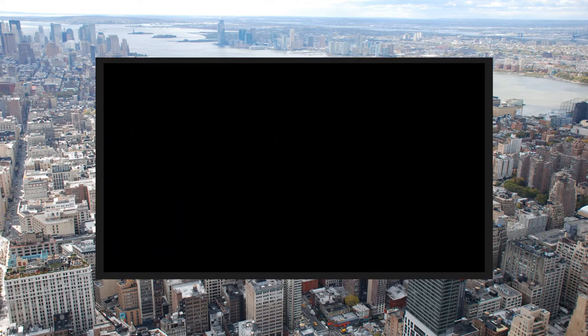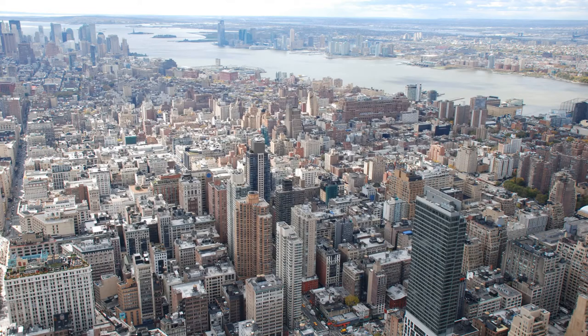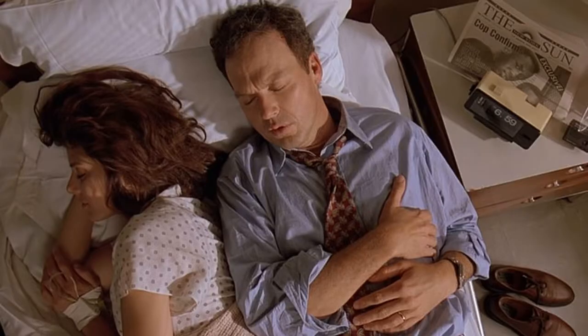Just because the clock says it's made in Japan doesn't really give you any idea of what model it is. But there it is again — you can see the shape, the color, the button positions.